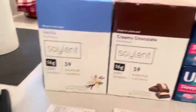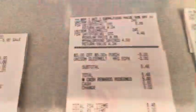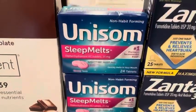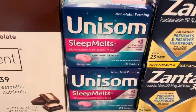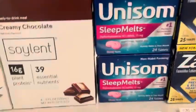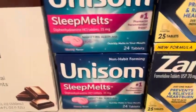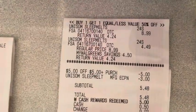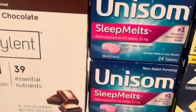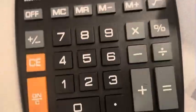Now let me add the Unisom deal. They are buy one get one half off and you get a five dollar store coupon — I haven't even seen anyone doing these deals. We have a three dollar digital coupon for Unisom and also a three dollar Ibotta rebate. These are $8.99 — buy one get one half off.